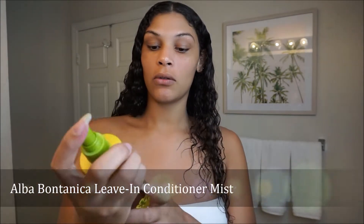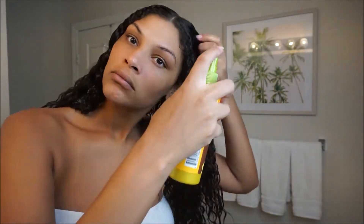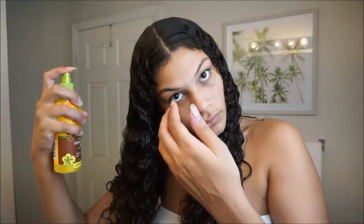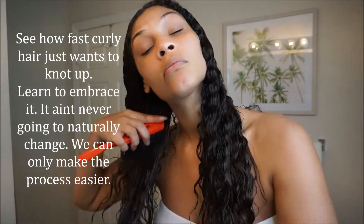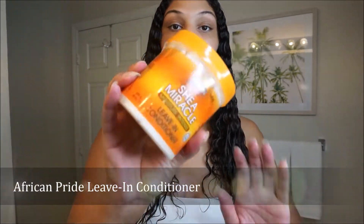Alright, so the first thing you want to do while your hair is still damp is use your conditioning leave-in spray. After that, we're going to put in our leave-in conditioner.